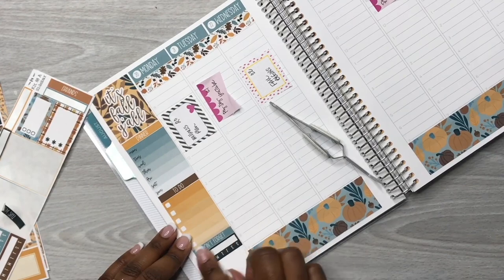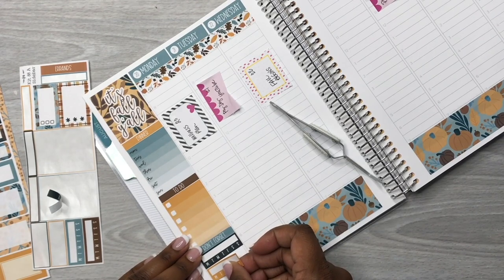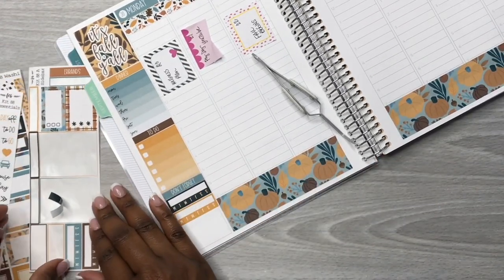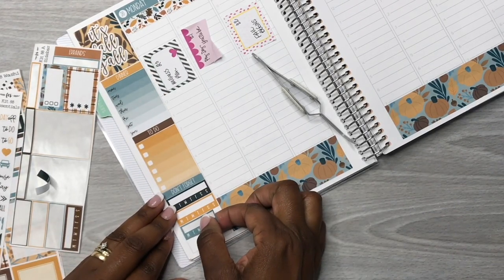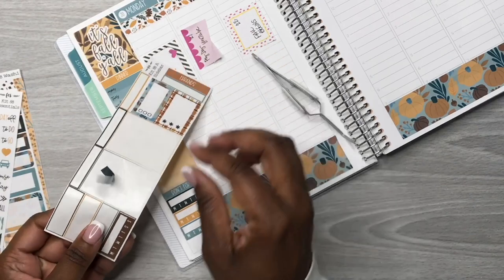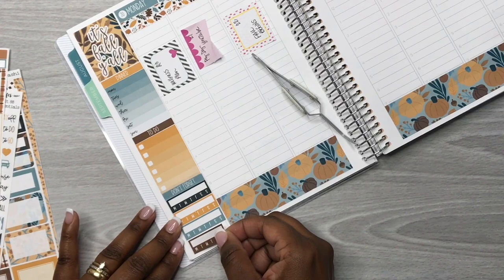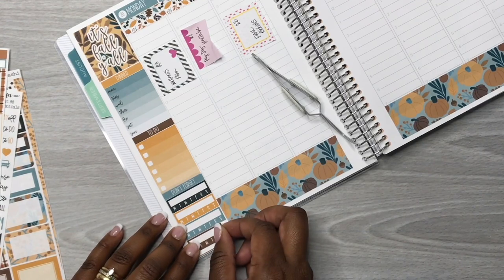We got the first one down and then we're going to put down the rest of them. In this kit I actually get four habit trackers. Typically I only get two — in Planner Kate I get two, Chrissy Ann Designs may have two as well. But Fern Creek gives me four habit trackers, which gives me more things to track. You guys will see at the end of the week if I stay on track.